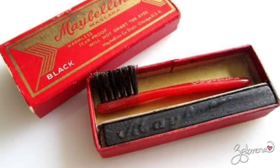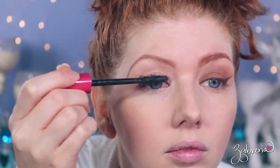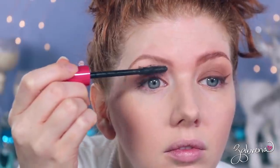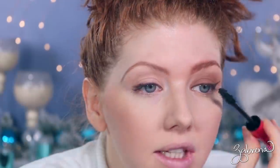Mascara in the 1920s was not used to curl or volumize the lashes — it was meant just to darken them. It wasn't tube mascara; it was more like a cake consistency, a black pan you dipped the brush into and applied to darken the roots. I don't have a product like that to compare, so I'm using the Ulta Beauty Twisted Volume mascara, hoping to darken the lashes without necessarily emphasizing volume or length. Applying mascara on both sides.